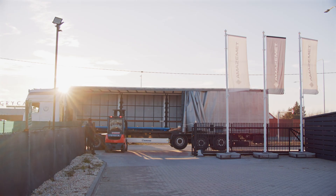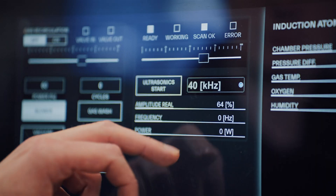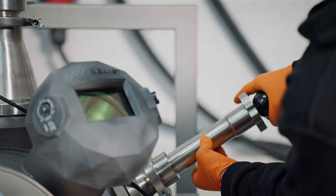In four years, we scaled from a small startup to a 60-people international company, collaborating with leading scientific and tech groups in development, prototyping, and especially in metal additive manufacturing.